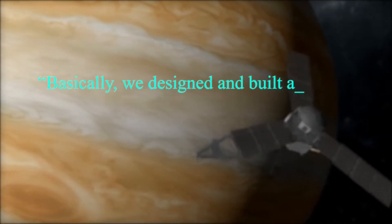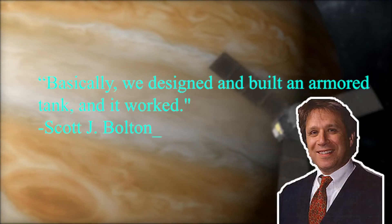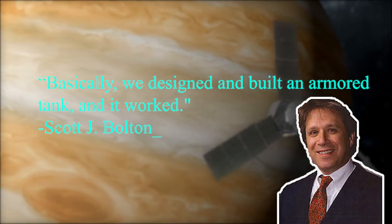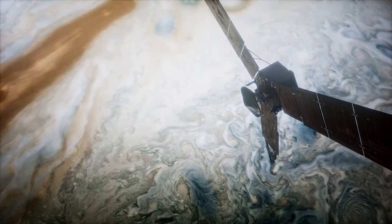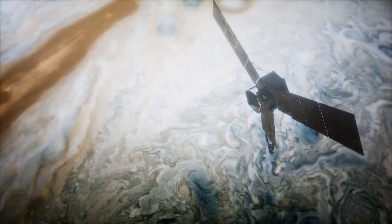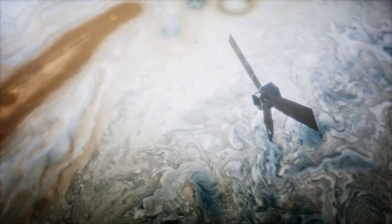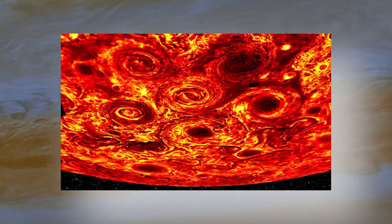"Basically, we designed and built an armored tank," said Scott J. Bolton of the Southwest Research Institute in San Antonio, who is the mission's principal investigator, "and it worked." The additional orbits of the extended mission will enable further investigations of the mysteries Juno has revealed, like the rings of storms at the North and South Poles — eight storms around the North Pole and five around the South Pole.